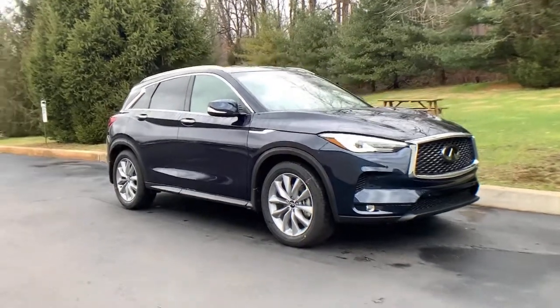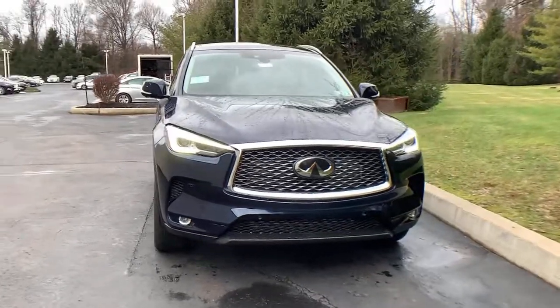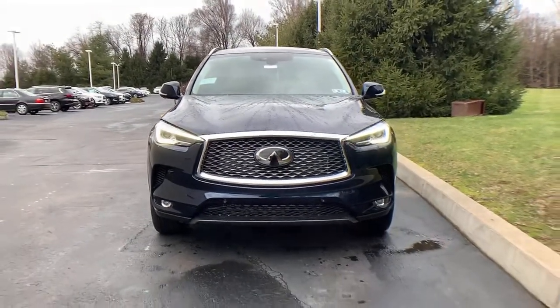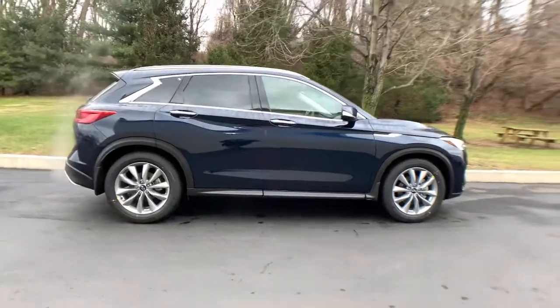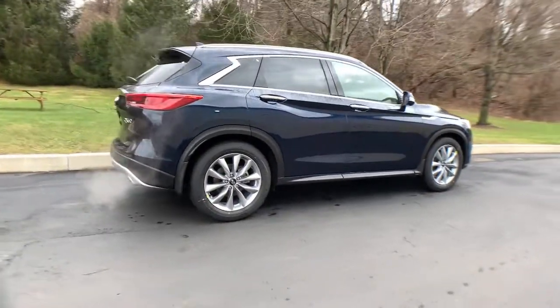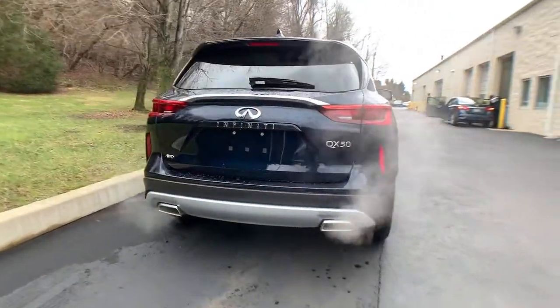This could be the car for you — the 2021 Infiniti QX50. Come along for a tour of this richly appointed Infiniti QX50, the luxury SUV that leverages groundbreaking engineering and exceptional design to bring you a driving experience that's truly inspired.